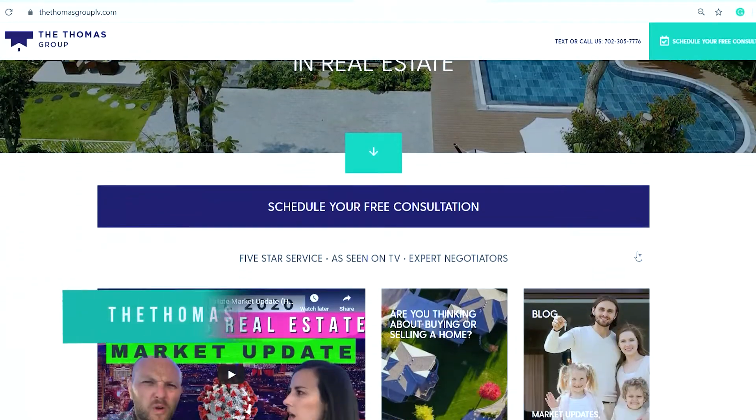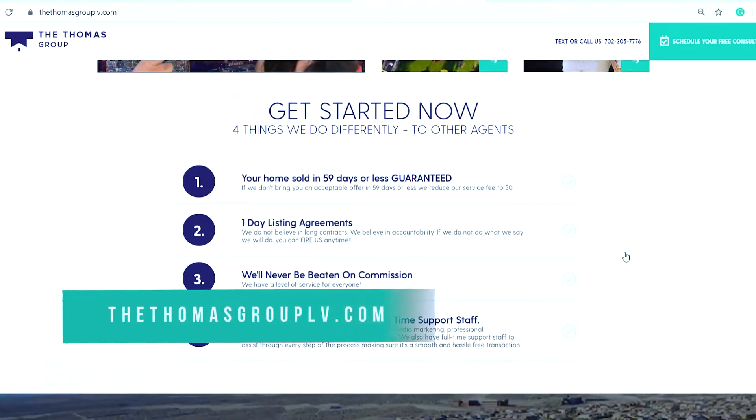Thanks for watching this tour of the Skyview Mesa. Feel free to contact us — reach out if you're moving to Las Vegas or if you have any questions. We're at thethomasgrouplv.com, and don't forget to hit that subscribe button. See you in the next video.